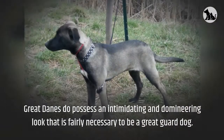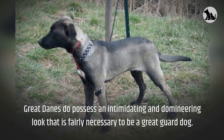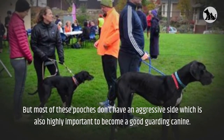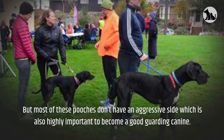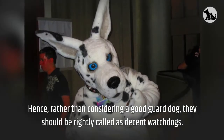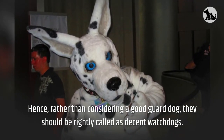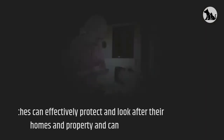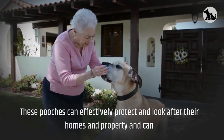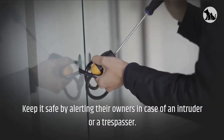Great Danes do possess an intimidating and domineering look that is fairly necessary to be a great guard dog. But most of these pooches don't have an aggressive side, which is also highly important to become a good guarding canine. Hence, rather than considering them a good guard dog, they should be rightly called decent watchdogs. These pooches can effectively protect and look after their homes and property, alerting their owners in case of an intruder or a trespasser.